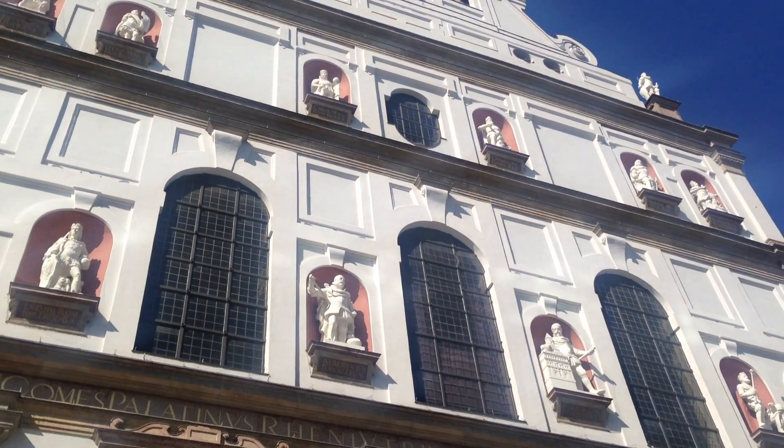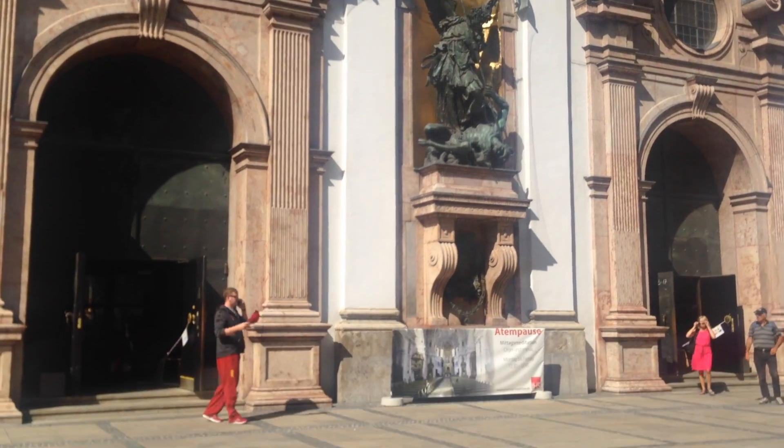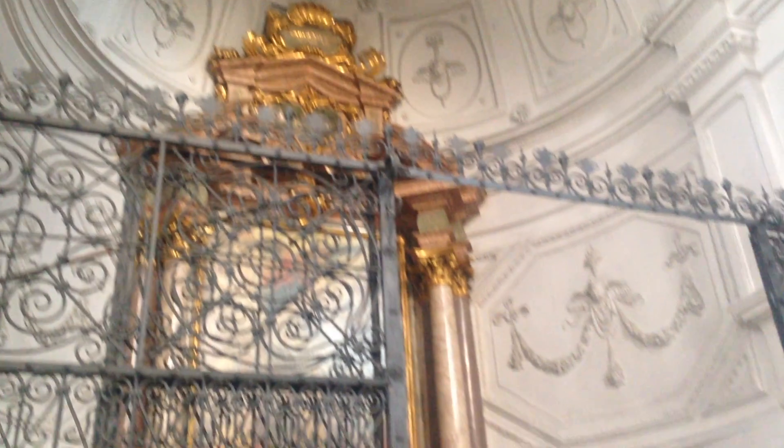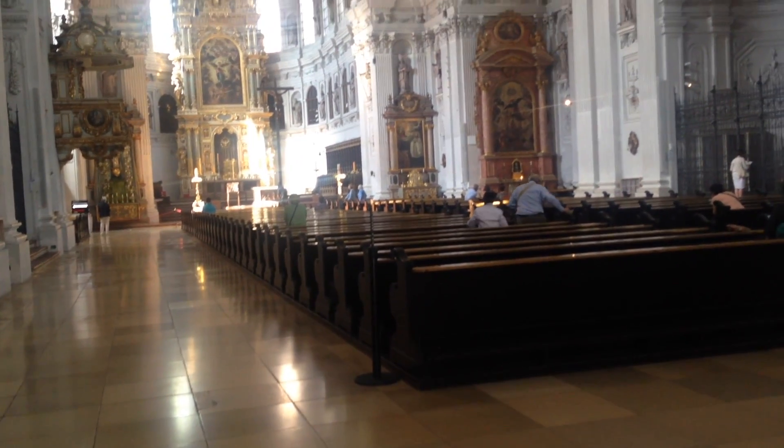St. Michael's Church is definitely worth visiting — a really beautiful church and the largest Renaissance church north of the Alps. It was consecrated in 1597, so talk about history.